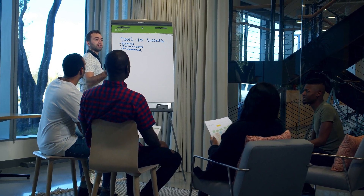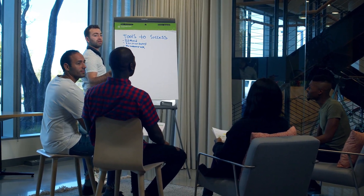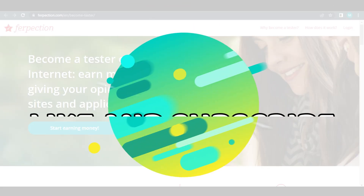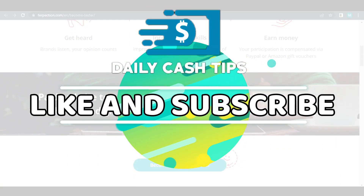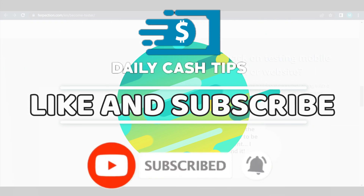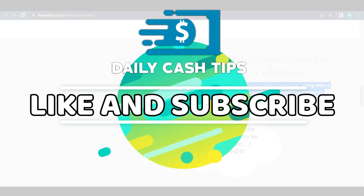That's all for today. I hope you learned something from this video and that I was able to help you find a new way to earn money online. As always, if you like this video, don't forget to hit the like button and subscribe to this channel. Ring that notification bell button so that you will get notified for our next videos. Stay tuned for our next video and I'll see you there.